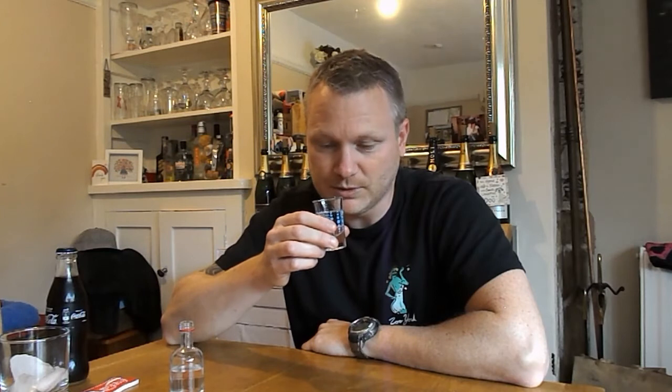So remember, this is supposed to be ultra smooth. It doesn't really smell that strong — you know, normally when you smell vodka you can smell it, but this doesn't. There's potential it could be as smooth as they make out.